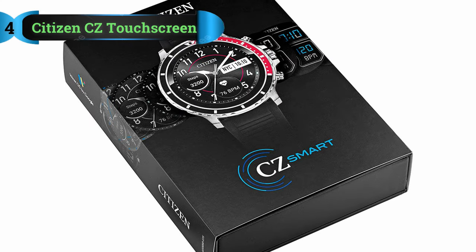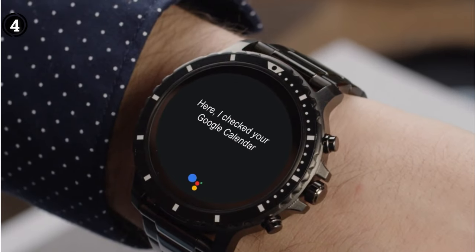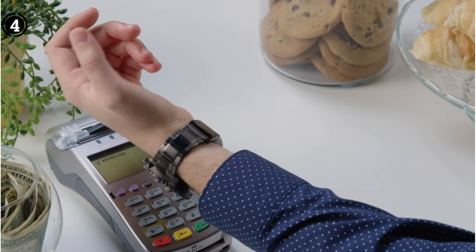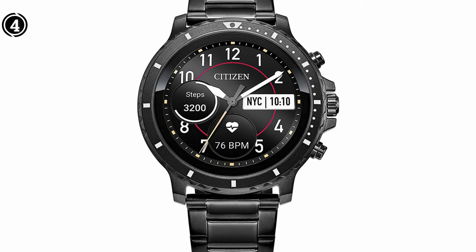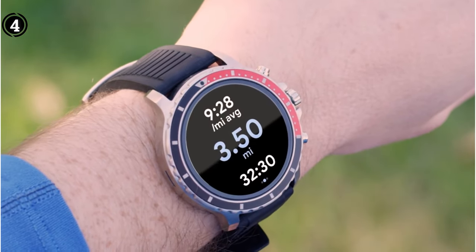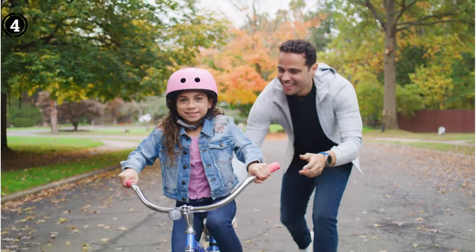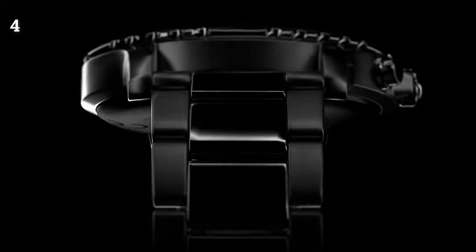Number 4: Citizen CZ Smart Gen 1 Touchscreen. The watch boasts a gorgeous black circular face and a strong silicone band. Powered by Wear OS, it can communicate with both iOS and Android devices. It comes pre-loaded with Google Play Store, Google Assistant, Google Pay, and Google Fit. You can easily monitor your heart rate thanks to its heart rate sensor. The built-in sleep tracker lets you learn about various sleep stages and abnormalities. It also features a barometer, which measures air pressure and alerts the user to sudden changes in ambient temperature, making it practical for mountain journeys.